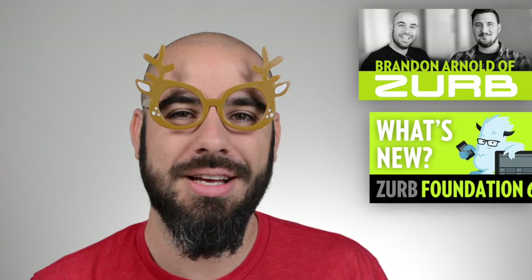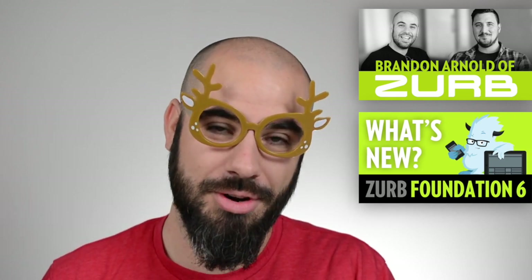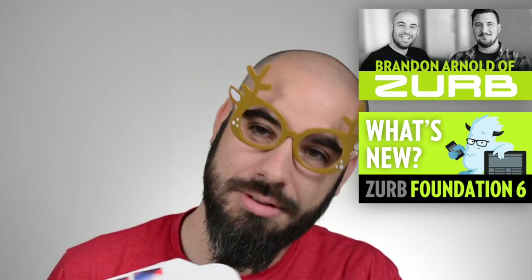I'll be away until the end of the year but I still have one exciting video to share, and that will be out on Monday. What I wanted to do today was open up some mail. I got this in the post today and it's a present — a holiday present from our friends at Zurb. Zurb are the creators of the Foundation Framework and they sent me a little holiday gift, so let's open that up.